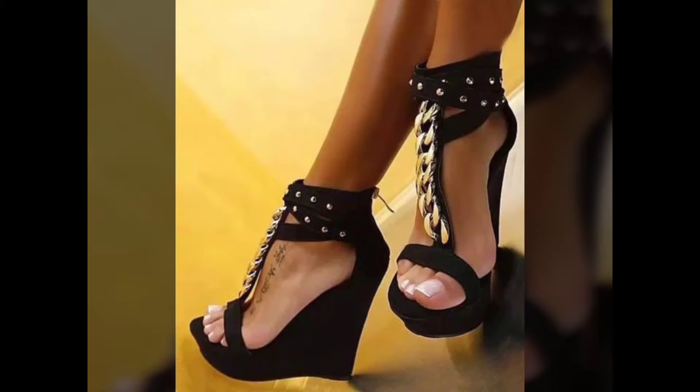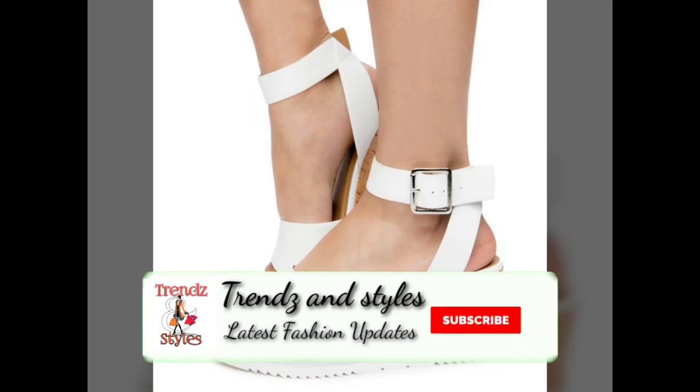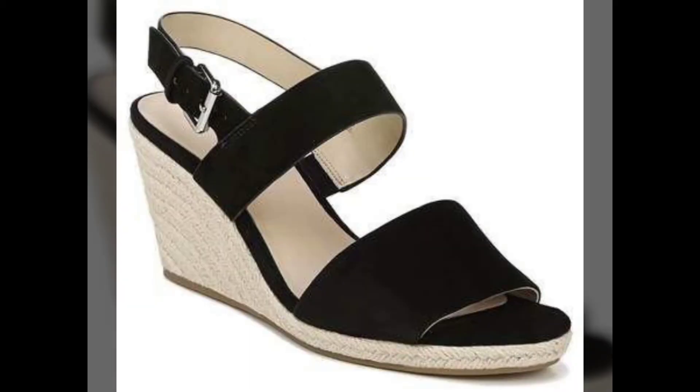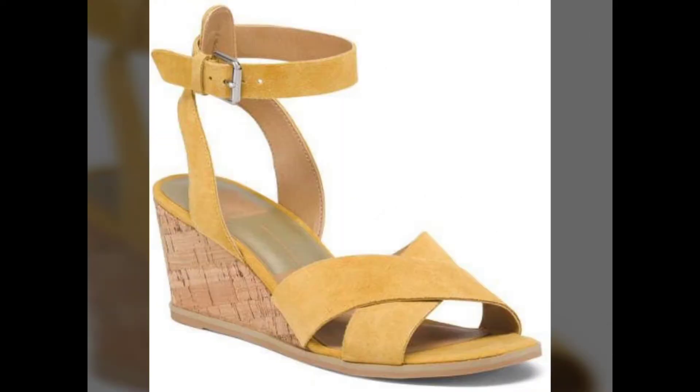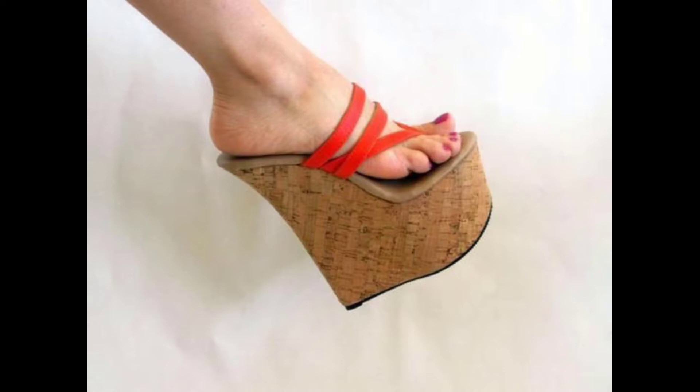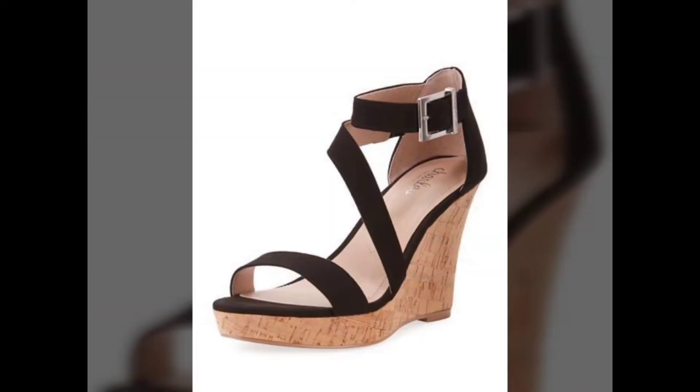Hello viewers and welcome back to my YouTube channel Trends and Styles. Today I'm here with the all new, latest, more classy and more elegant designs of the wedge heels. Today I'm dealing with a specific type of wedge heel — ankle strap wedge heel designs — which I'm going to include in this video. Watch the video till the end to get every beautiful design included.